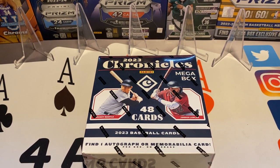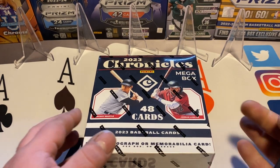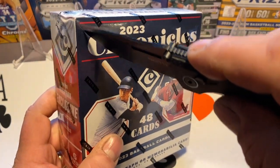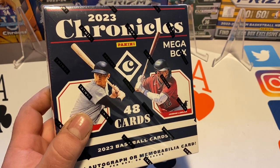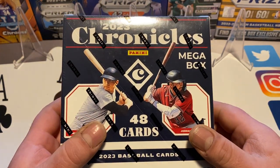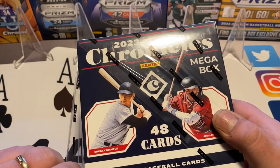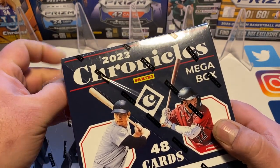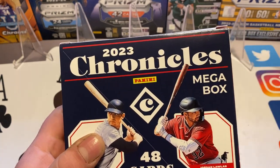Hey, it's Four Aces Trading Cards back with another video. Today we got a baseball one — a retail mega box of 2023 Chronicles Baseball. We're going to get one autograph or mem card. A lot of you know that Panini with baseball hasn't had the licensing from MLB for a number of years, so we're dealing with no logos, no team names on any of the cards.